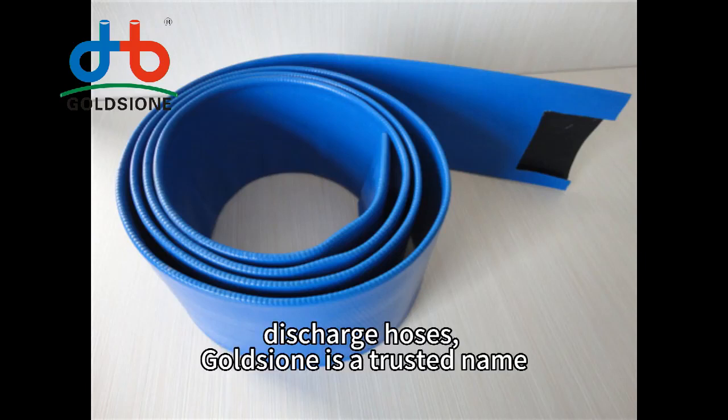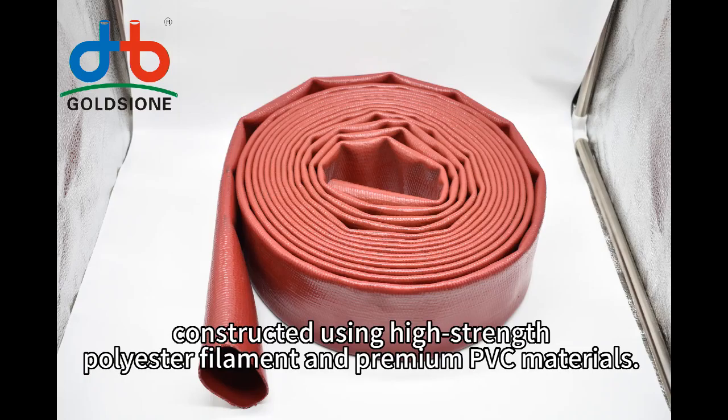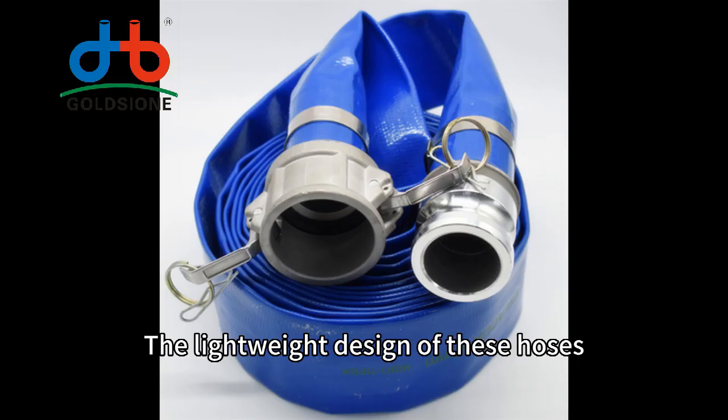When it comes to flexible discharge hoses, Golgeny is a trusted name in the industry. Golgeny PVC lay flat hoses are constructed using high-strength polyester filament and premium PVC materials. This combination ensures excellent durability, flexibility, and resistance to abrasion.